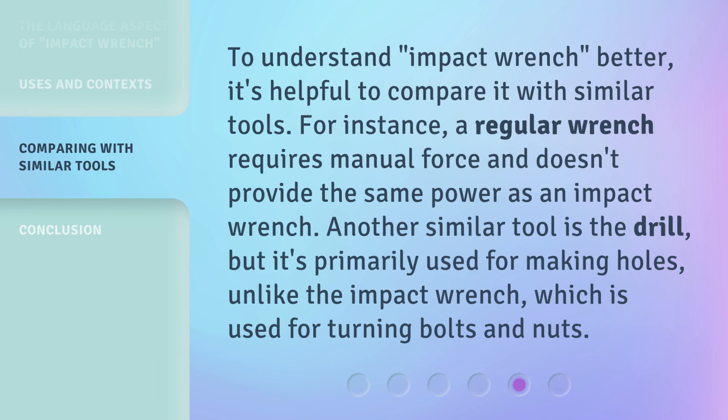To understand "impact wrench" better, it's helpful to compare it with similar tools. For instance, a regular wrench requires manual force and doesn't provide the same power as an impact wrench. Another similar tool is the drill, but it's primarily used for making holes, unlike the impact wrench, which is used for turning bolts and nuts.